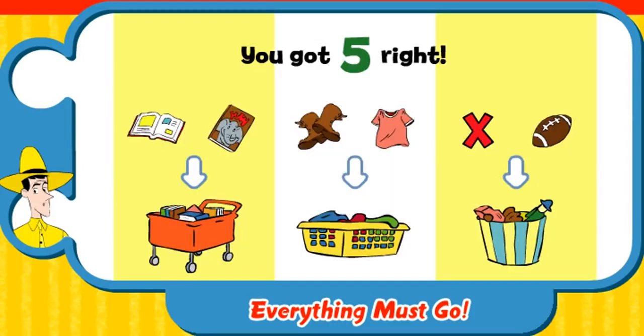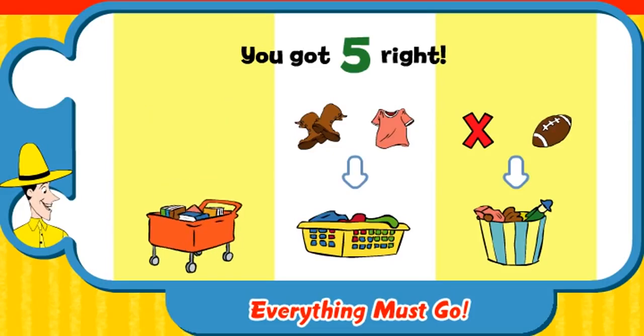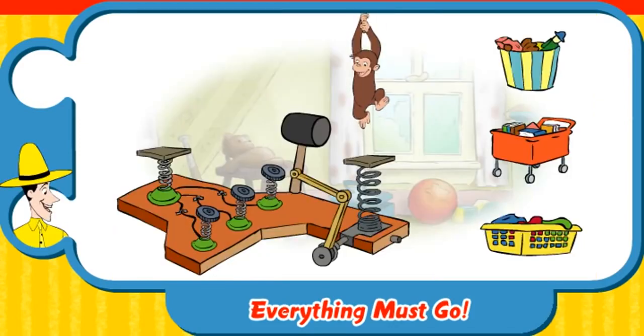You got five in the right basket. George, the donations truck is here. Let's bring these books out for the friends of the library. Click the green arrow to play again. We've got books, clothes and toys. Put them in the right baskets.